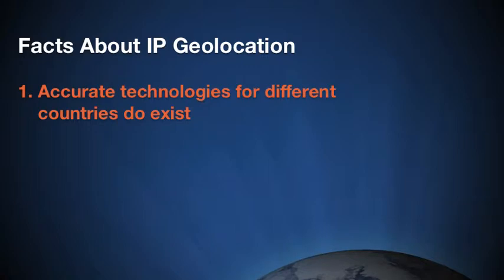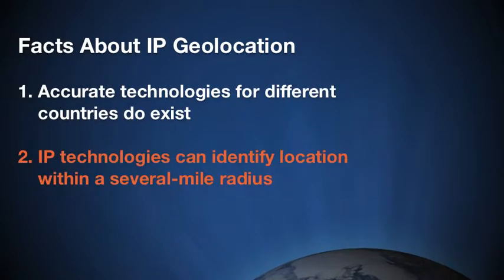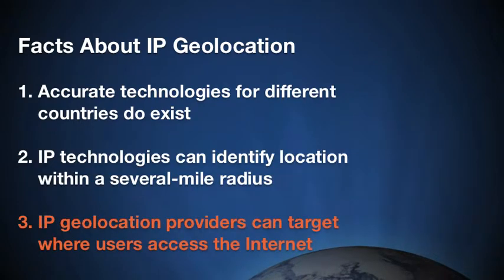IP geolocation is an extremely powerful technology that can make a tremendous difference in any organization's ability to connect with its online audience. It's important to fully understand some of the major differences between solutions and realize that not all IP data providers are created equal.